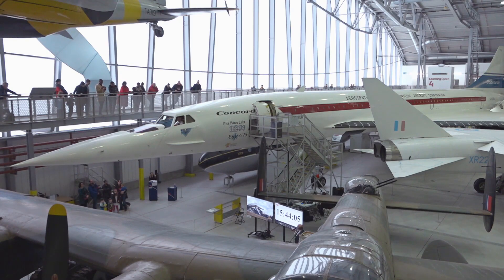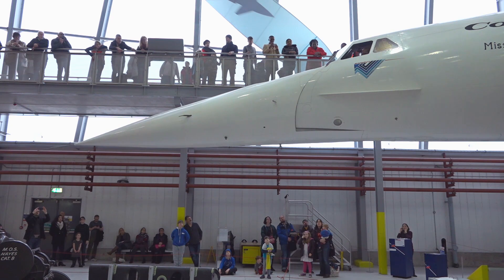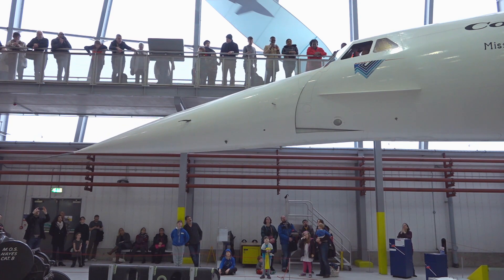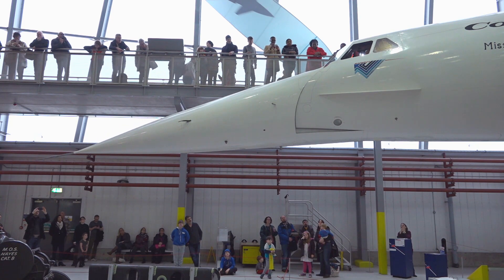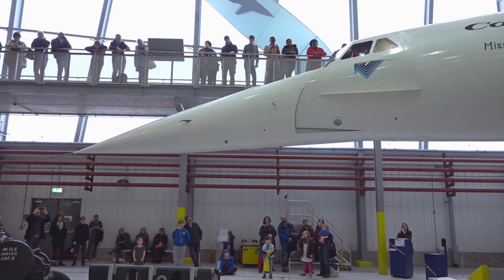And then the nose will go down to five degrees. Now because this was the development Concorde, it experimented with different amounts of nose deflection, and this one can go right the way down to 17 and a half degrees to give the pilots a view of the runway as they are landing.